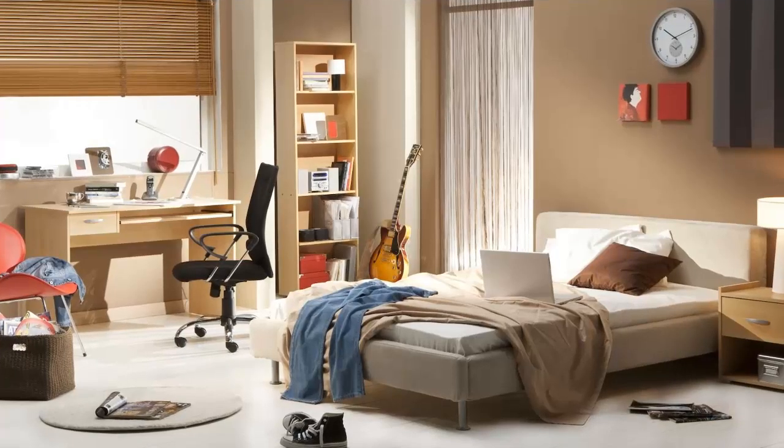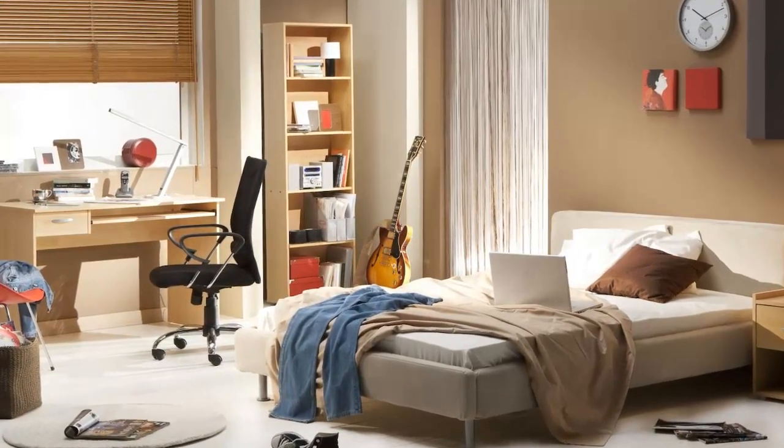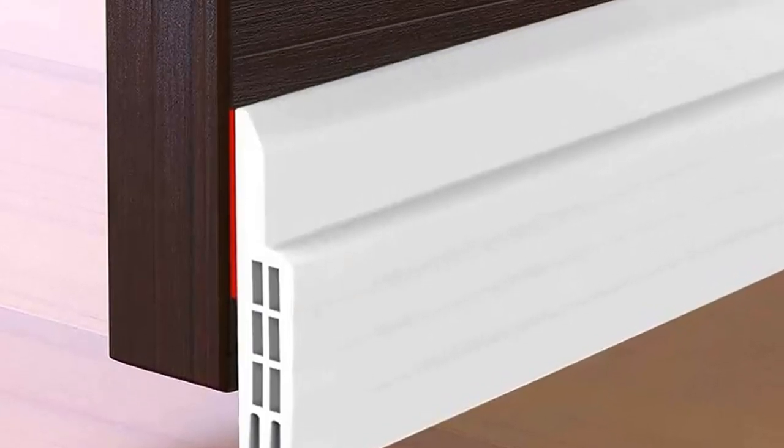10. Get rid of any clutter in your bedroom. This will make it easier to find and treat bedbugs. 11. Seal any cracks or crevices in your bedroom. This will help prevent bedbugs from entering your home.